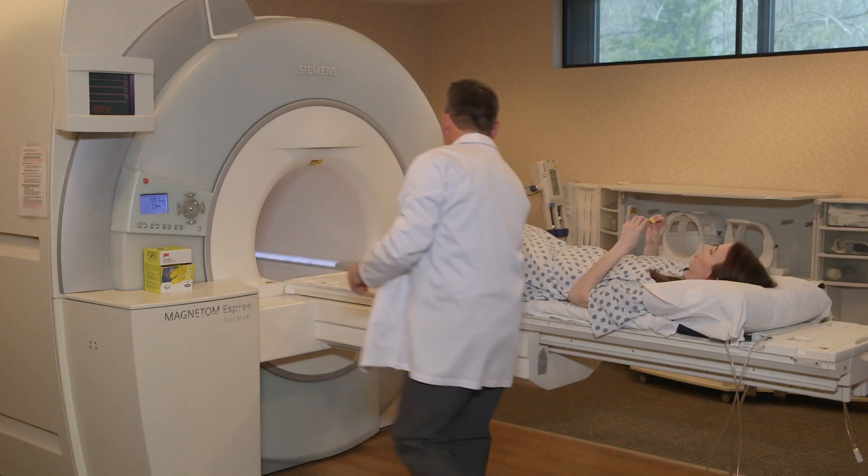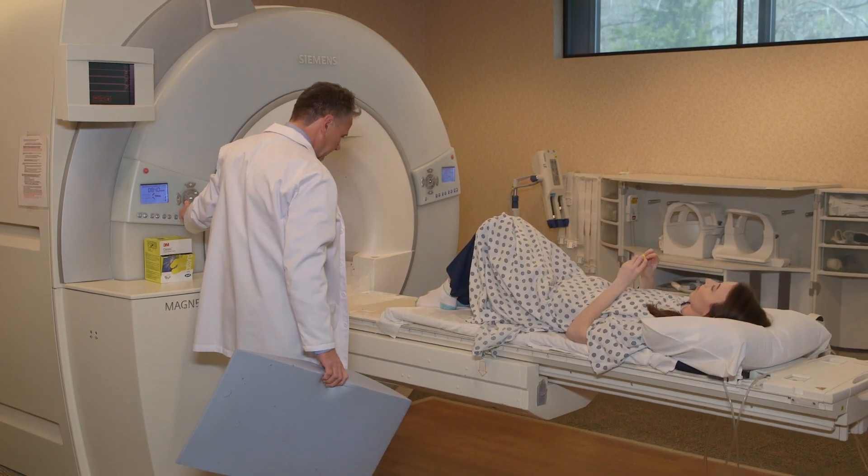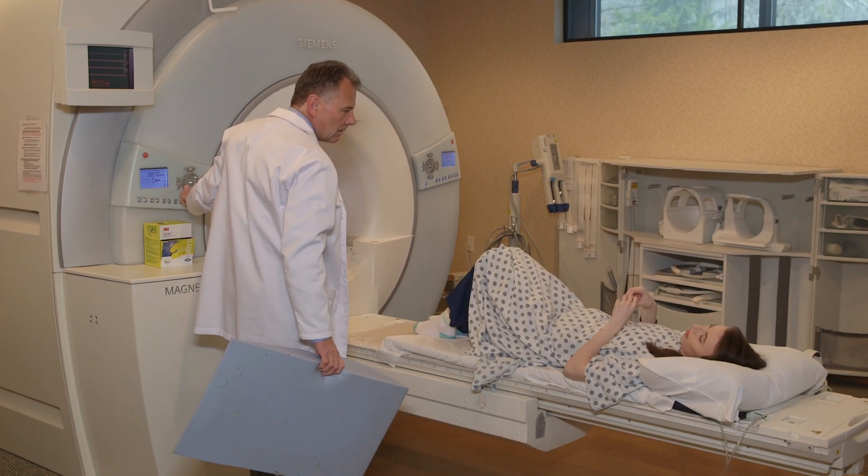We do receive a lot of feedback that the MRI is a lot bigger than they anticipated. A lot of patients, when we go in to take them off and they're finished with their study, give us that feedback that they were pleasantly surprised by how big the magnet is.